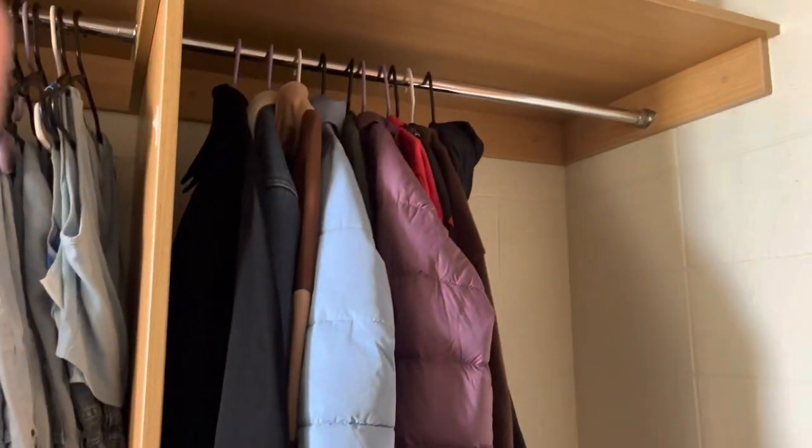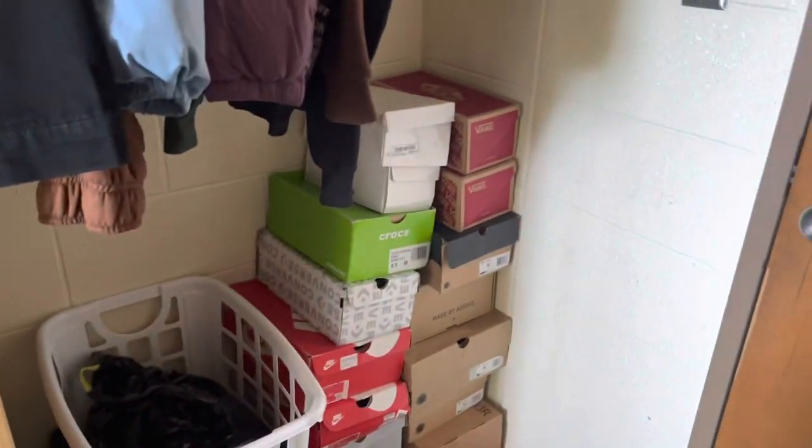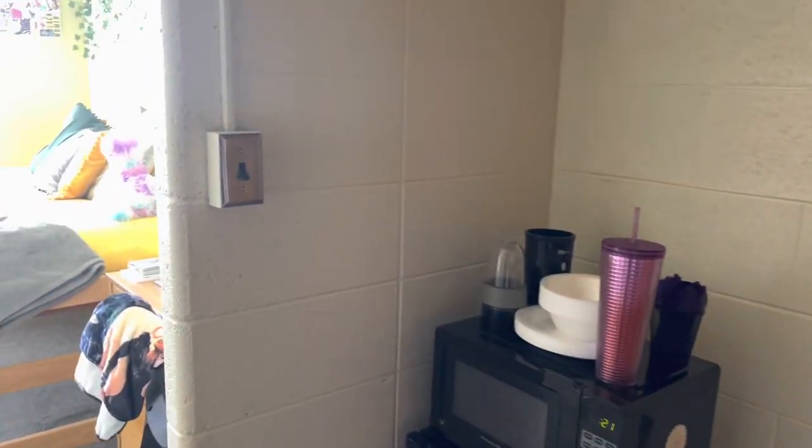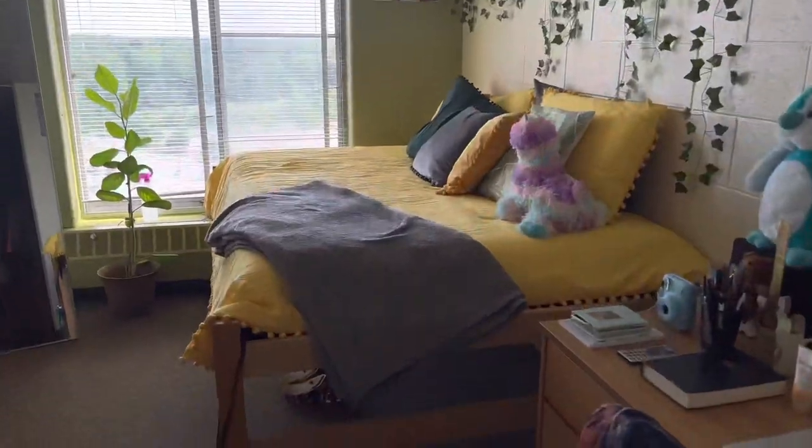Over here it's coats and jackets, and then I have a clothes basket and my shoes. We're gonna get into the actual room now — I'm just gonna give a brief overview first.